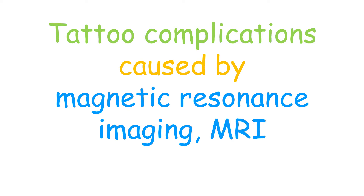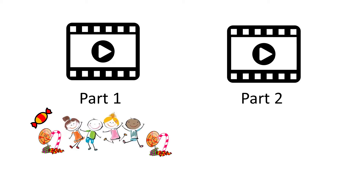Hello everyone! In this video I'll be talking about tattoo complications caused by magnetic resonance imaging, MRI. There will be two videos on this topic: the first part for a general audience, short and sweet, and the second part for people who want to know more details. This video is the first of the two.